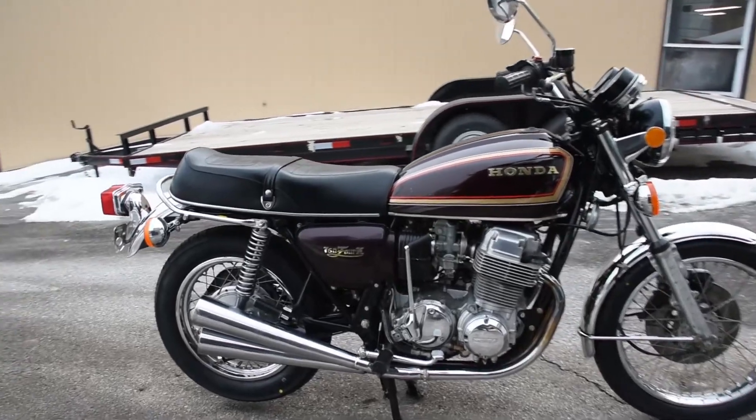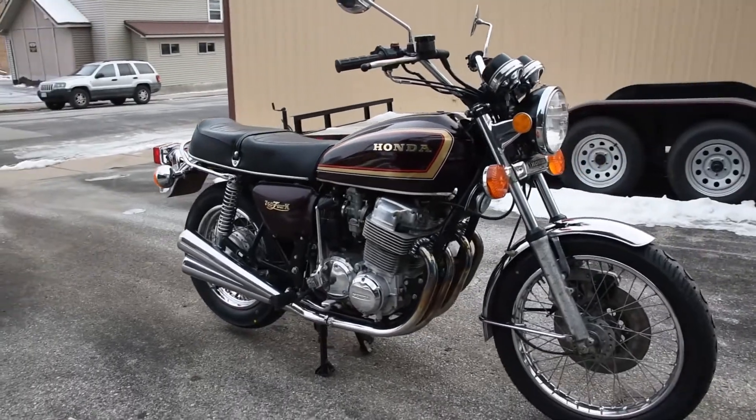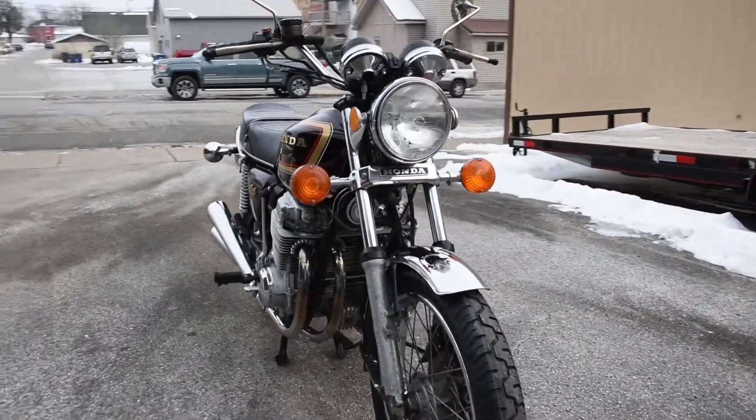Here we have the CB750K, just a fantastic machine. It runs, rides, and shifts very smoothly through the gears. Doesn't smoke out of the exhaust or leak any fluids, no trouble like that.